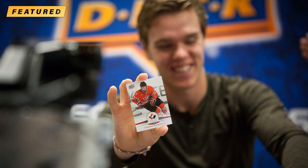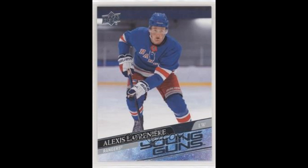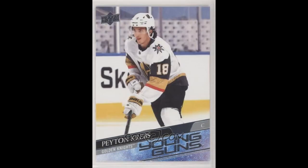This past year has been extremely significant for the hobby, and it all started with 2020-21 Upper Deck Series 1, which is currently running about $130. I think this is a pretty good deal, because while you are chasing Lafreniere, you're also chasing a ton of potential in other names: the Robertsons, Byram, Norris, McMichael, Ottinger, Krebs, Kratsov, etc.